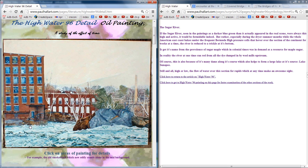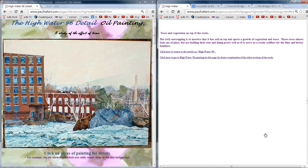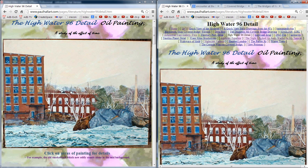Right next door, over there, is the Motor Vehicles Department. On the stairwell there's a window and you can look out right on these rapids — and it is, as they say now, totally awesome. Let's see if we've got the trees up here — trees and vegetation on top of the rocks. The rock outcropping is so massive that it has soil on top and sports a growth of vegetation and trees. The trees almost look out of place, but are holding their own, as if to serve as a woody coiffure for the blue and brown boulders.